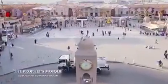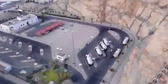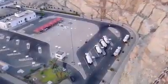Normally, 150,000 liters of water are transported per day, but this figure goes up to 400,000 liters per day during religious seasons.